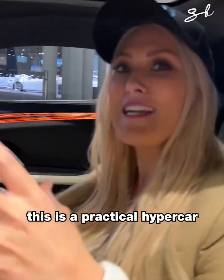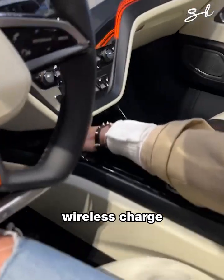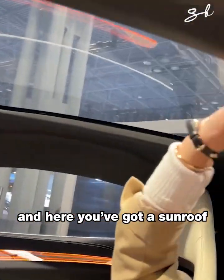This is a practical hypercar. I know that sounds ridiculous, but it's got things like wireless charging and a cup holder — you never get that. And here you've got a sunroof.